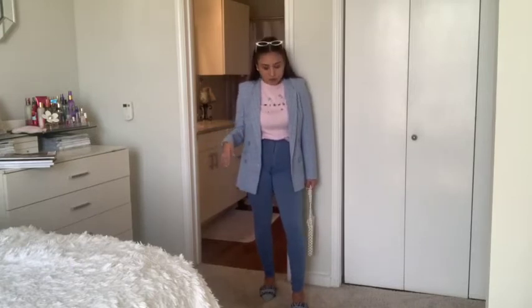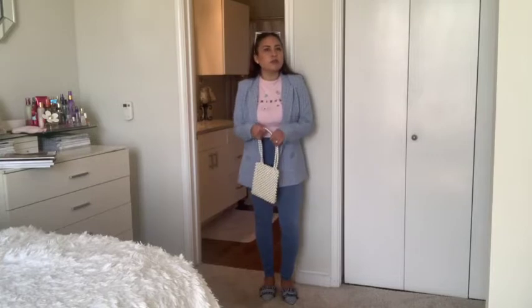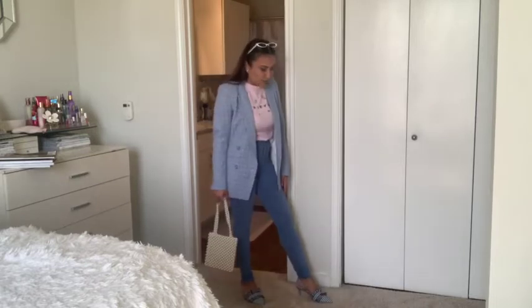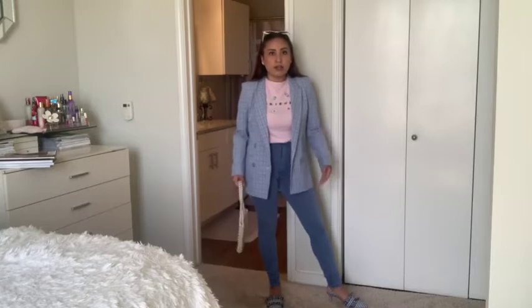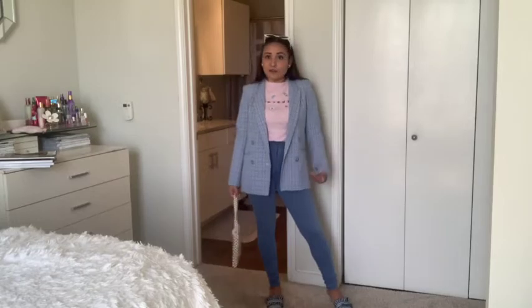These jeans — or jeggings, whatever you want to call them — are from Fashion Nova and they're very stretchy. I love the color and it goes very well with this outfit. I'm using the pearl details again, so I did the pearl earrings and the pearl purse. The shoes are actually new — I got these from the Dillard's clearance store and they're Gianni Bini. I'm so happy I got them because now I have an outfit to wear them with. I hadn't worn them before, and I actually hadn't worn this blazer yet either, but now I can because I recreated an outfit.